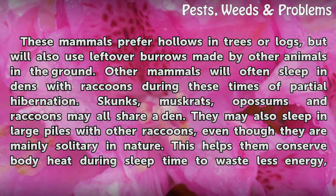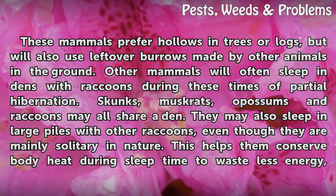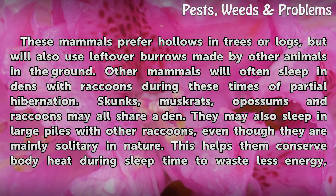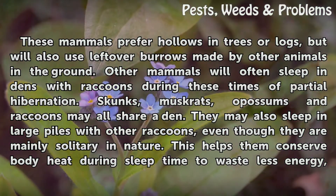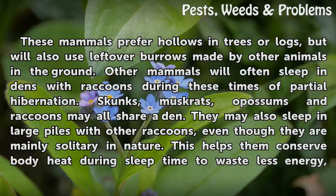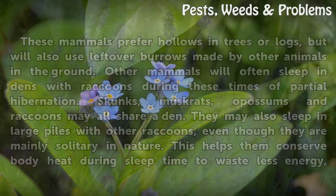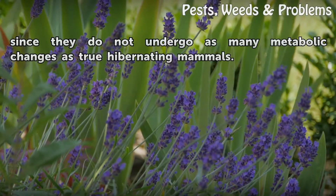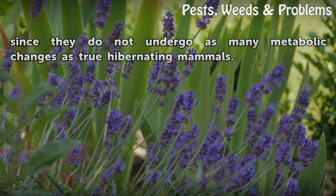These mammals prefer hollows in trees or logs, but will also use leftover burrows made by other animals in the ground. Other mammals will often sleep in dens with raccoons during these times of partial hibernation. Skunks, muskrats, opossums and raccoons may all share a den. They may also sleep in large piles with other raccoons, even though they are mainly solitary in nature. This helps them conserve body heat during sleep time to waste less energy, since they do not undergo as many metabolic changes as true hibernating mammals.